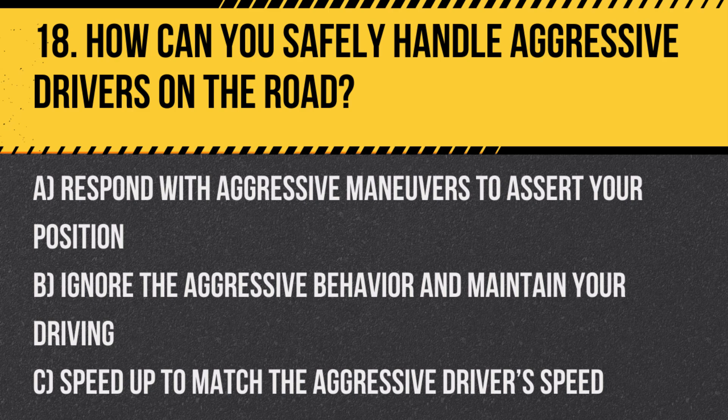Question 18. How can you safely handle aggressive drivers on the road? A. Respond with aggressive maneuvers to assert your position. B. Ignore the aggressive behavior and maintain your driving. C. Speed up to match the aggressive driver's speed.